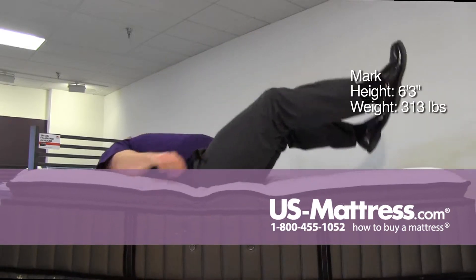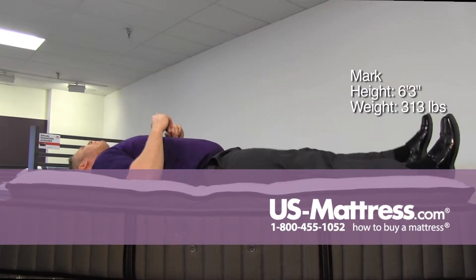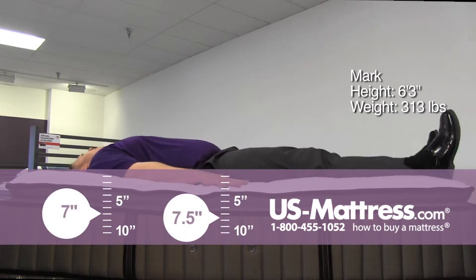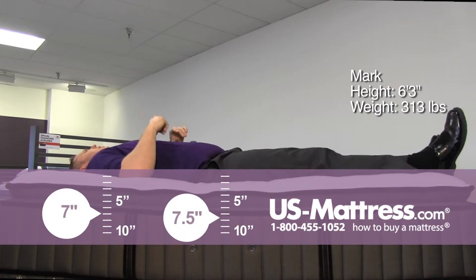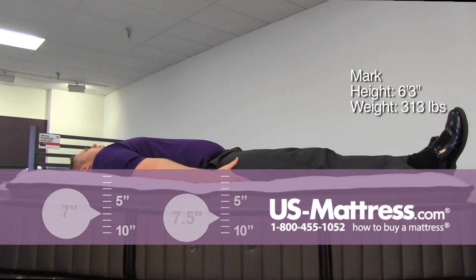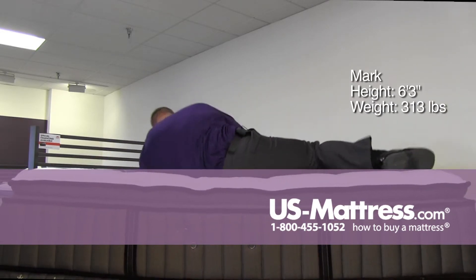On my back, it's a very nice comfort — not too soft, but I'm still getting that nice firm support, definitely in my lower back and in my shoulders, and then right on my quads right there on my side.